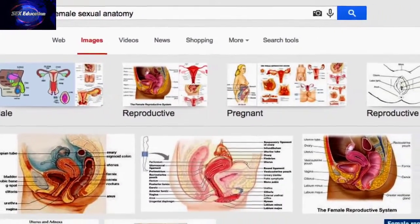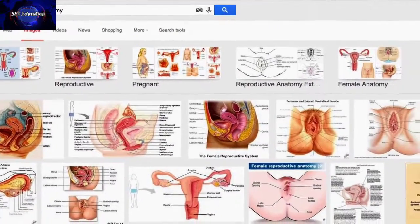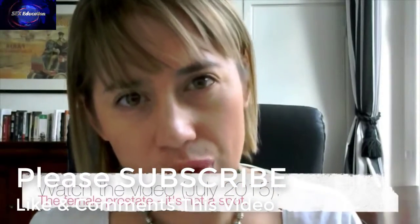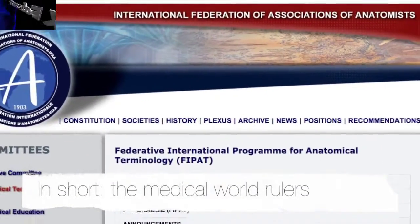I looked for a visualization of the female anatomy of the pelvic region online and in medical books. I could not find one that was complete or correct. Particularly the female prostate seems to be missing.